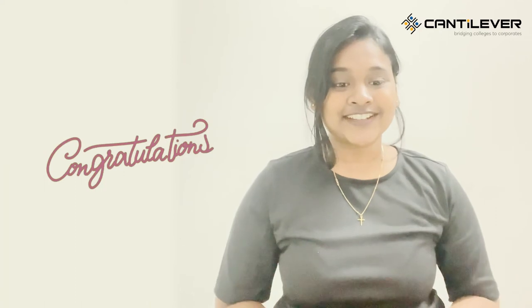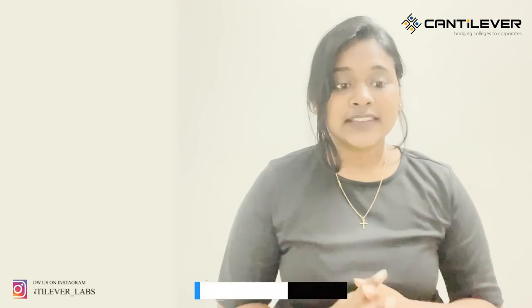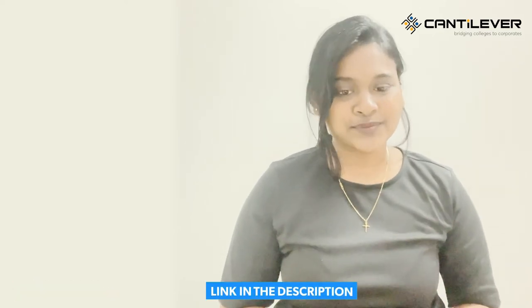First of all, a big congratulations for cracking TCS Ninja. And if you have not yet cracked it, don't worry — Cantilever Labs can help you get placed at your dream job. You can click on the official link of Cantilever Labs courses; the link will be given in the description box below.